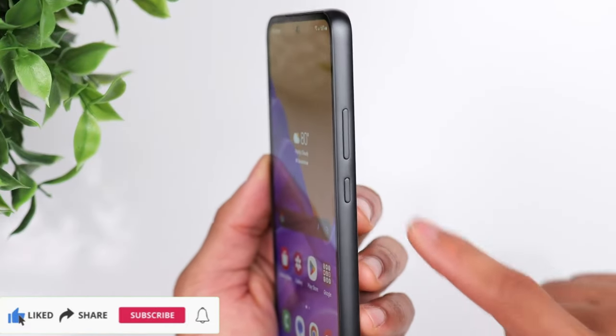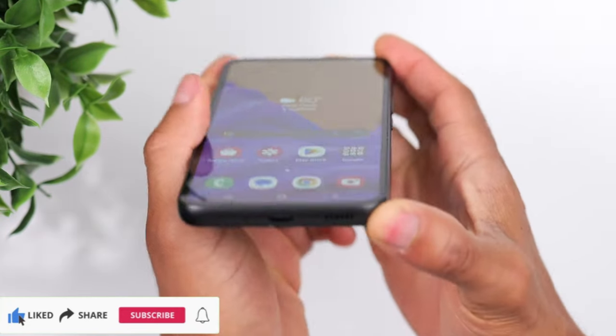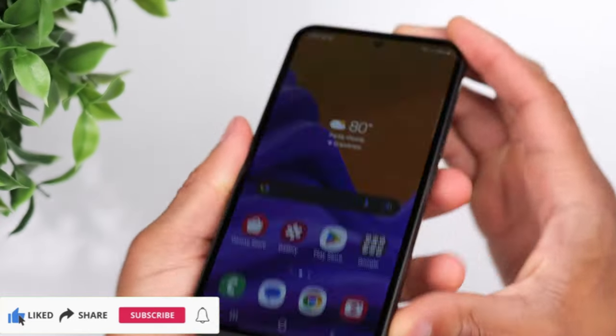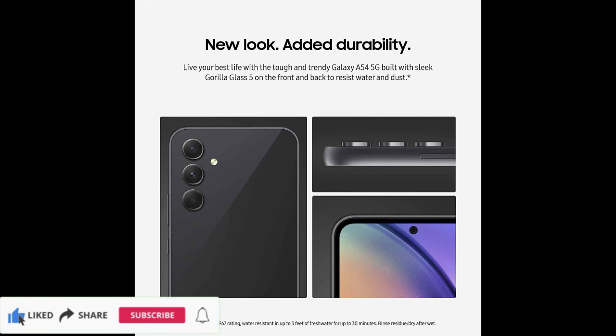Powerful 5G performance. Do what you love most — play games, watch movies, or post photos — at the speed of life with Galaxy A54 5G. Our best Galaxy A54 5G powers your day with an impressive processor and virtually lag-free 5G.